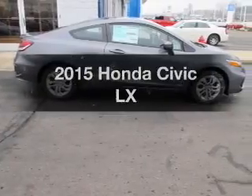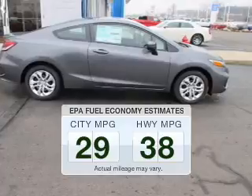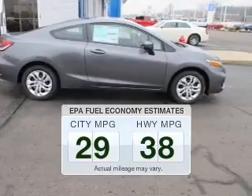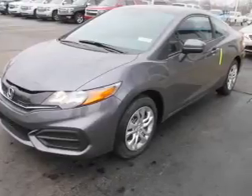Everything you need under one roof with this great vehicle. Save your money and make fewer trips to the gas station to fill your tank when driving this fuel-efficient vehicle. The powertrain includes front-wheel drive with a reliable engine that responds smoothly to its automatic transmission.